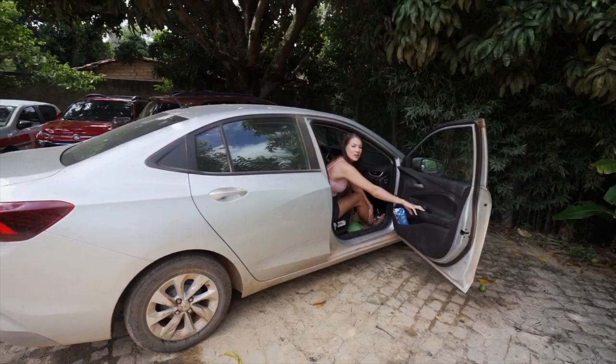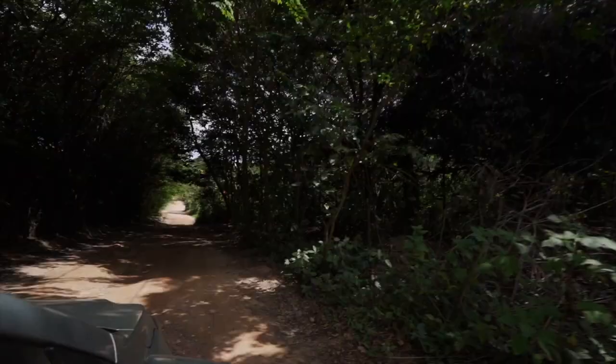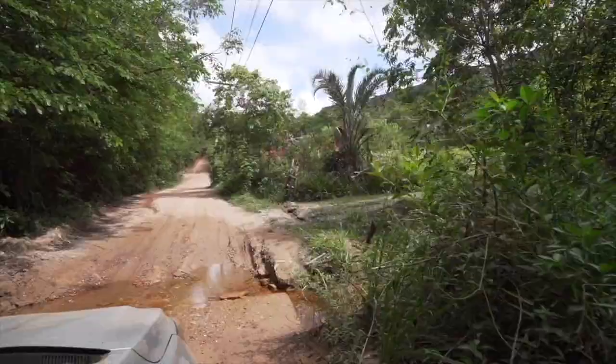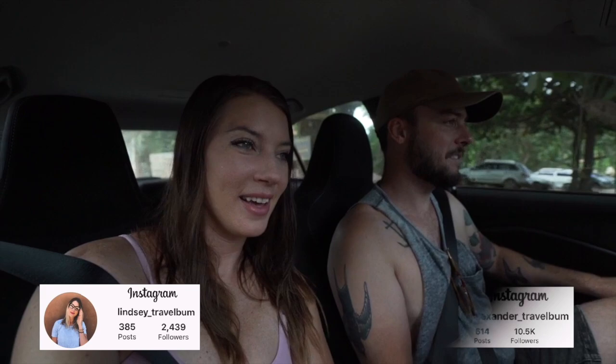Now we're going to get ready for our hike, which is probably the most famous hike in this area. Do you know what it's called? Nope. I do — the hike we're going on today is Cachoeira da Fumaça. Let's go! Once again, Maps has failed us. We had to ask some ladies on the side of the road for directions. We asked some other people and they had no idea — this is like the most famous attraction in this area. Maybe they just didn't understand our accent.